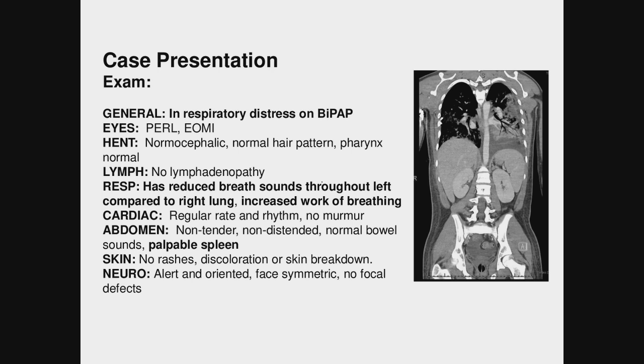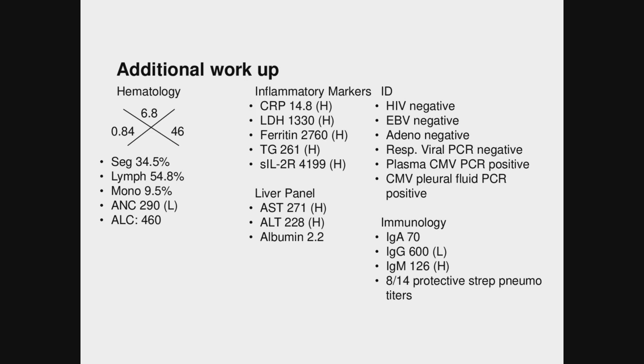His CT scan showed hepatosplenomegaly as well as consolidation over the right lung. His CBC was remarkable for pancytopenia with both neutropenia and lymphopenia, anemia with a hemoglobin of 6.8, and thrombocytopenia with platelets of 46. He had very elevated inflammatory markers including ferritin and soluble IL-2, evidence of hepatitis with elevated AST and ALT, and CMV positive in both plasma and pleural fluid. Other viral studies were negative.